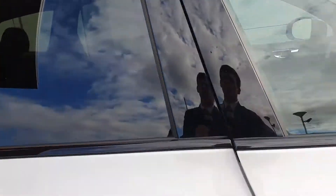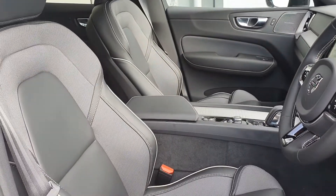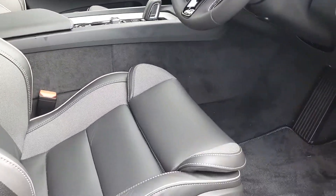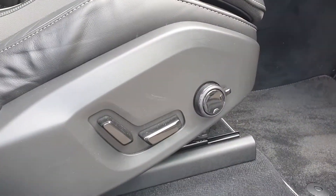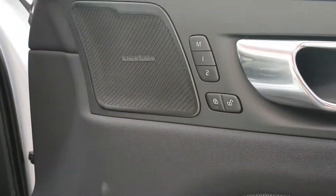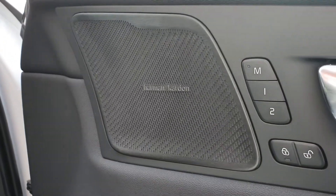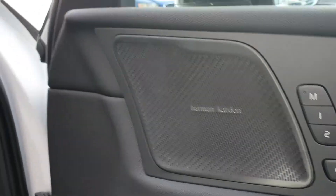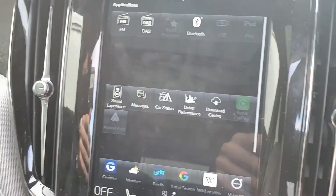On the interior of the car we have a full charcoal leather interior completed with textile trimming. You've got front cushion extensions and lower lumbar support in both the driver and passenger seat, along with a full electric driver's seat with two settings of memory options. You've also got a Harman Kardon premium sound system along with Android Auto and Apple CarPlay.